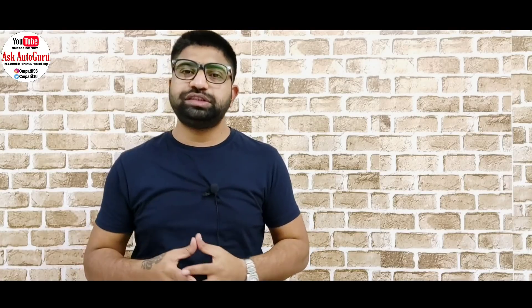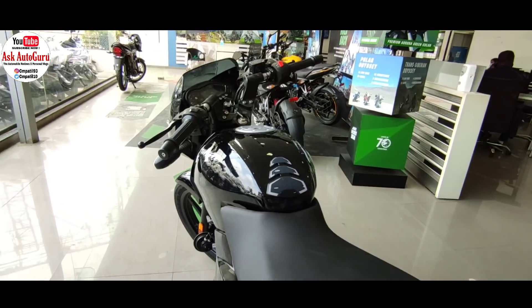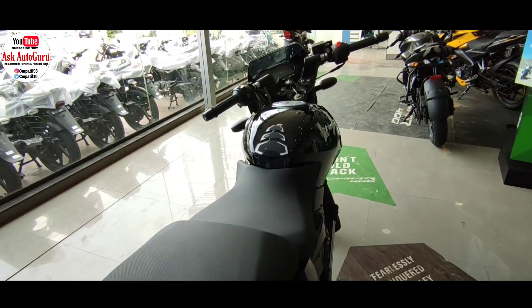इस गाड़ी का 790mm seat height मिल रहा है। अगर आपकी height 5.5 feet है या उससे ज़्यादा है, तो आप इसे comfortably चला सकते हो। अगर one side बैठने वाला pillion है तो उन्हें थोड़ी सी दिक्कत आ सकती है, क्योंकि इसकी front brake थोड़ा सा aggressive है — apply करने पर बंदा आपके ऊपर आ सकता है। दोनों side बैठने वाला हो तो दिक्कत नहीं आएगी, single side में आ सकती है — depends on your riding skill।